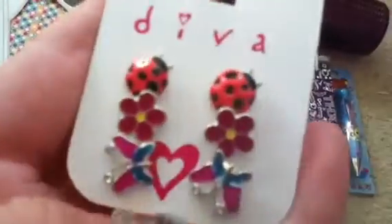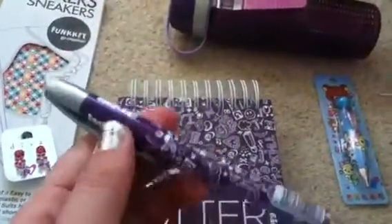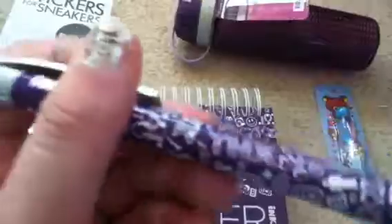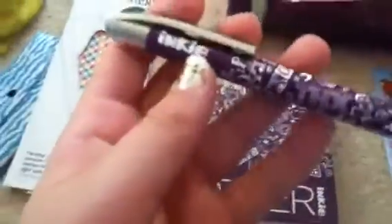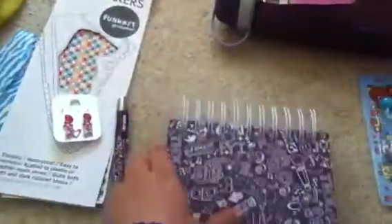The earrings have ladybirds, flowers, and butterflies. And there's this really cool brand called Inky — it's kind of like Smiggle but cheaper, I guess. And there's a matching jotter.